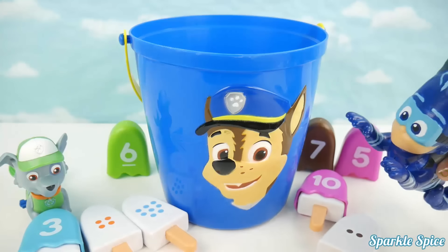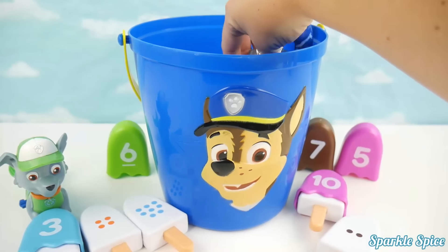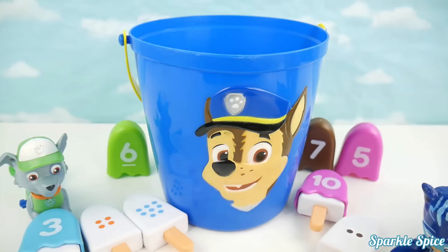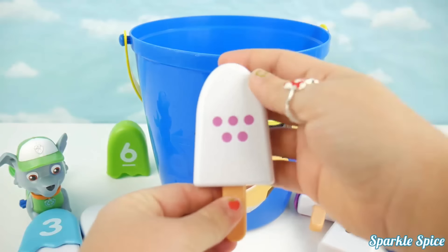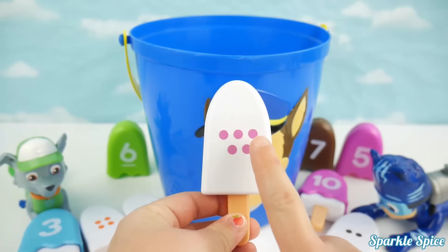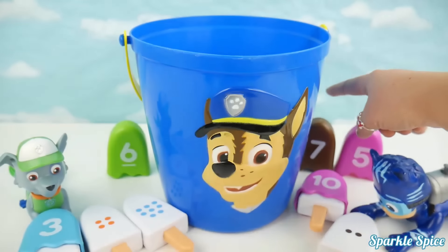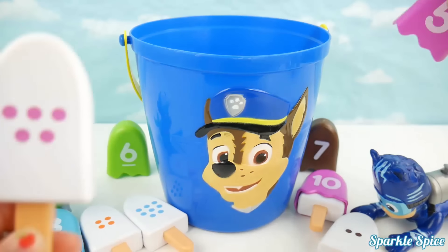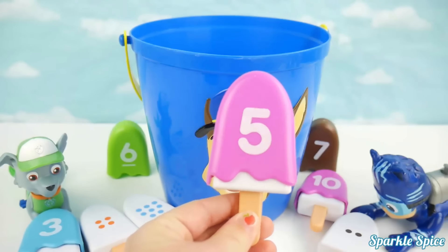Ready Catboy? Here I go, I've got it this time! I see some pink circles, let's count them! One, two, three, four, five! Five pink circles! Let's see what Catboy has! He has a brown seven, that's not a match! And a pink five! That's a match! It's perfect! Catboy has two matches now, he's in the lead! Way to go Catboy!